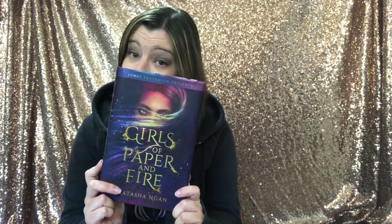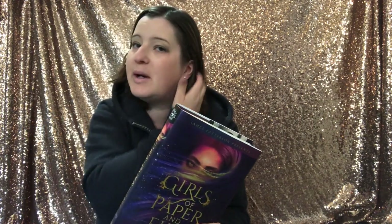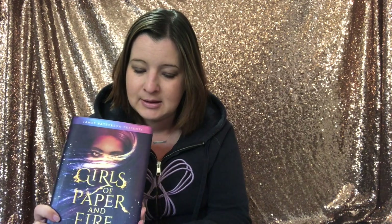I discovered 'Girls of Paper and Fire' by Natasha Ngan — it's actually pronounced 'Nug,' I believe, though I meant to look it up. I want to give you a quick overview — not really a full synopsis, more just what I took from this book and whether I think you should pick it up.